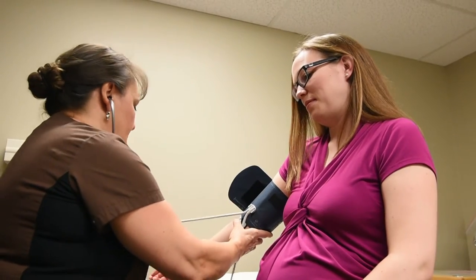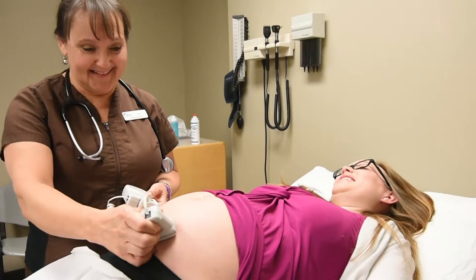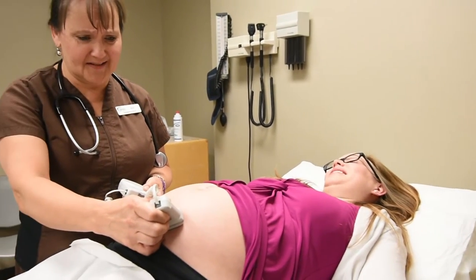As your pregnancy progresses, your doctor will check your iron stores and your blood count at around 26 weeks to see if you have iron deficiency anemia. Iron deficiency anemia is a serious condition that can cause your baby to be born too early or too small. If that happens, your doctor may also recommend an iron supplement to correct your anemia.